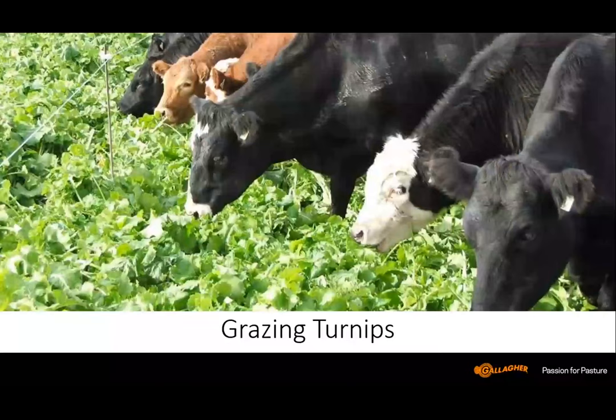Grazing turnips is going to be basically a one-time-over program as Peter mentioned. Using strip grazing, putting up a single wire — they've got lots of forage there to eat. They'll eat the tops, eat the bulbs, and get a tremendous amount of feed from turnips in a grazing situation. But it is a once-over scenario, likely for very late summer or early fall grazing.